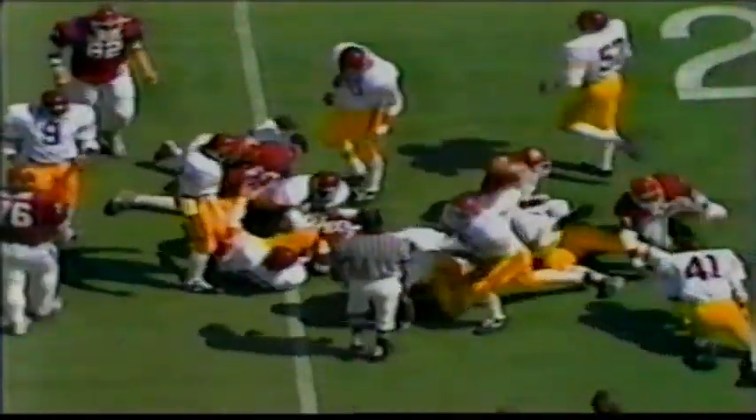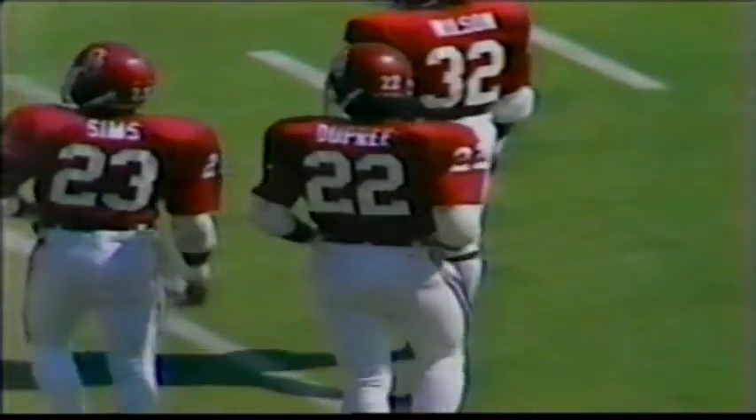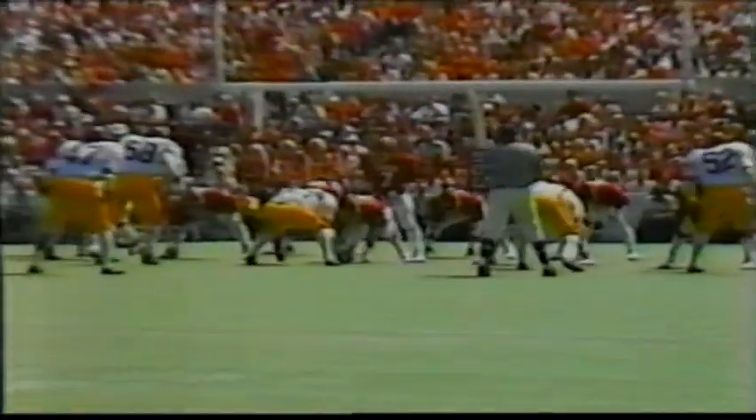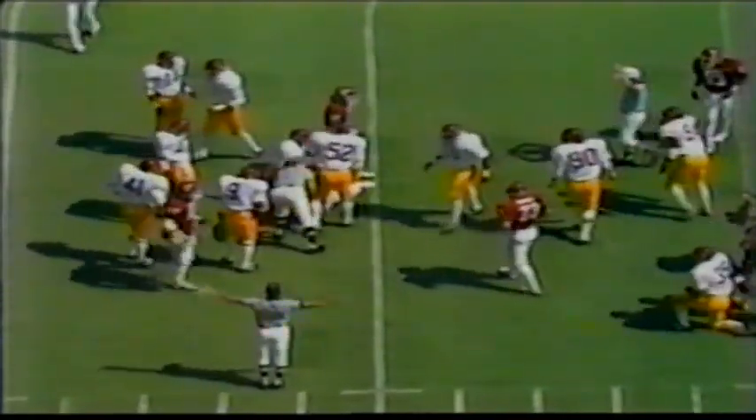Marcus Dupree, number 22, the freshman out of Philadelphia, Mississippi — about a five-yard gain, they'll give him four. When we talked to Barry Switzer yesterday, we asked him if the Oklahoma team had a major weakness. He said the biggest weakness they have is their offensive line. That might be the reason why that Trojan defense is getting to the ball so well today.